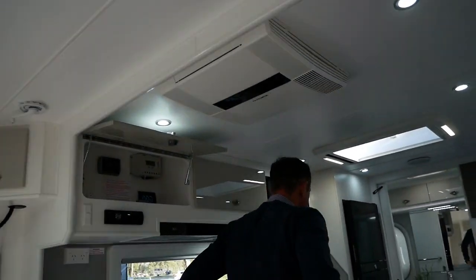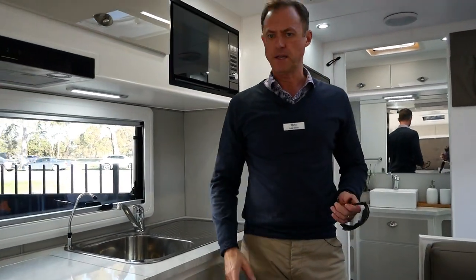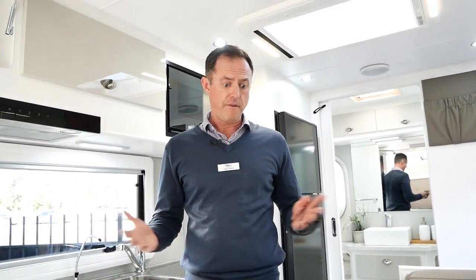So that's the Dirt Roader — probably the most popular seller so far in the JB range, because it's got that semi-off-road capability. The 19 foot 6 is also the most popular size in the range, but we've got bigger options and smaller options as well — we can go down to a 17 foot 10. Come and see us at Highway Caravan Centre, have a look on our website at the full range of JB Caravans, and maybe we can get you into a great deal for the coming holiday period. Thanks for watching.